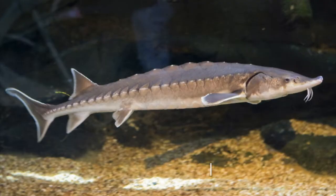Atlantic sturgeon are a migratory species called anadromous, which means that they're born in freshwater, they migrate out to the ocean where they live the majority of their life in saltwater, and then come back to freshwater every three to five years to spawn.